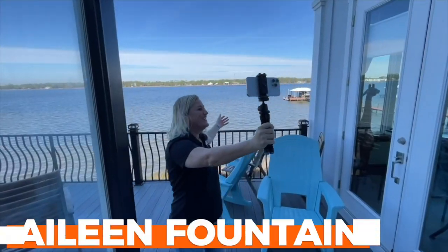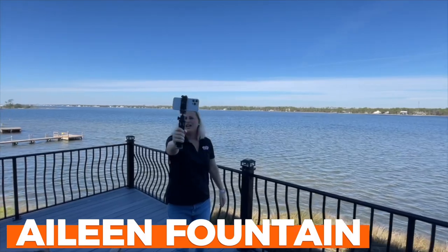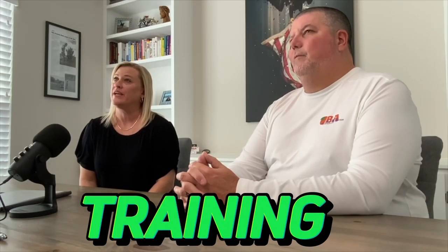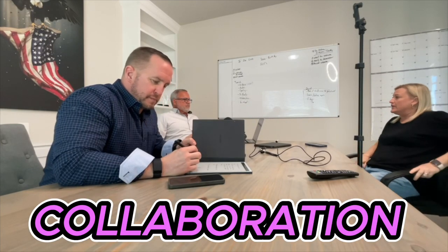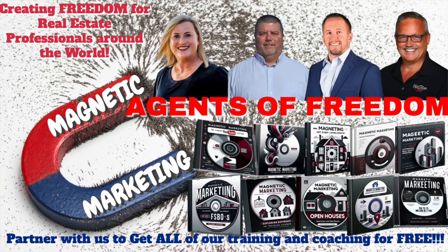My name is Andy Hollis along with my partners Aileen Fountain, David Doran, and Tim Hollandon. Together we have over 50 plus years of experience and knowledge in the real estate, sales, and training industry, and we are hoping to pass that knowledge on to you. So let's get started.